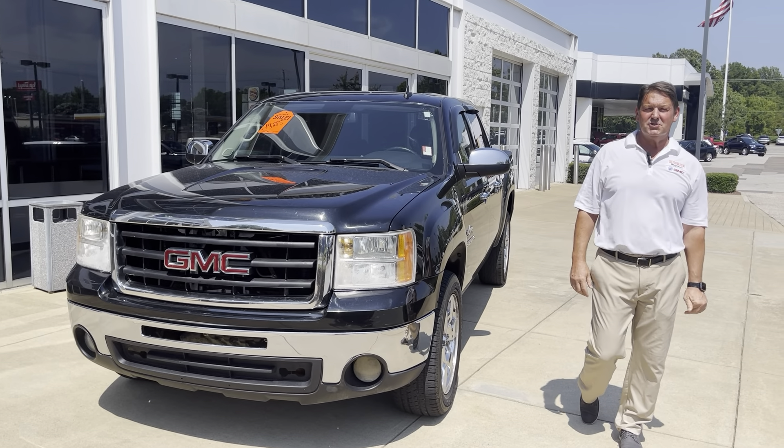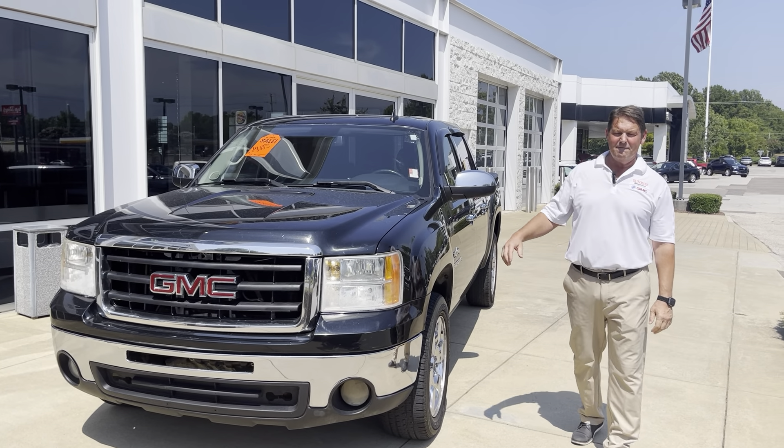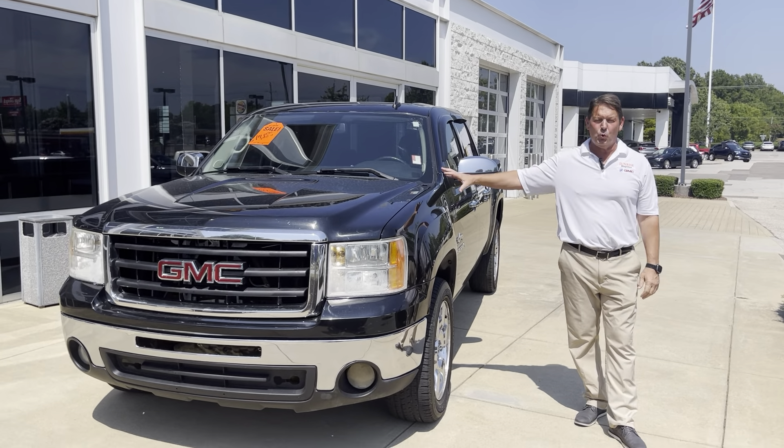This is Matthew Scott at Sunrise Buick GMC and Sunrise Truck Corral. I have for you today a 2010 GMC Sierra, the Texas Edition. It has 133,000 miles.